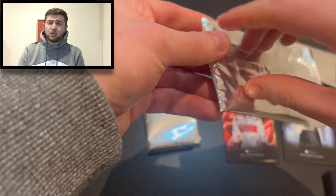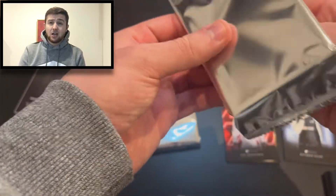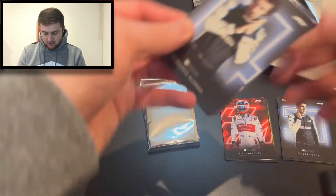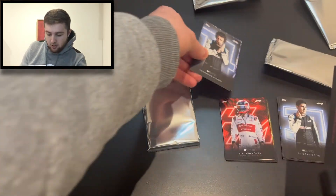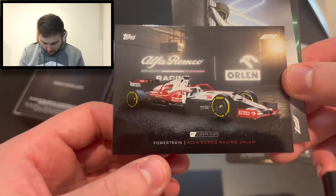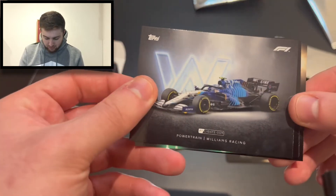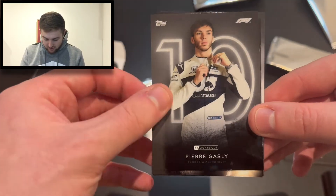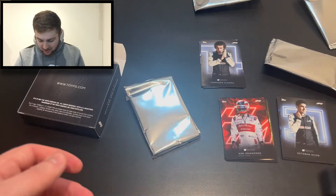Pack number three — it's only going to be a short video but I thought this would be something good to upload. Could this be our parallel pack? It is! We're going to put that parallel aside and save it for the end. The rest of the pack has another Alonso, an Alfa Romeo powertrain, the Williams powertrain — both swaps unfortunately — Valtteri Bottas for Mercedes, and another Pierre Gasly. Quite disappointing in terms of duplicates.